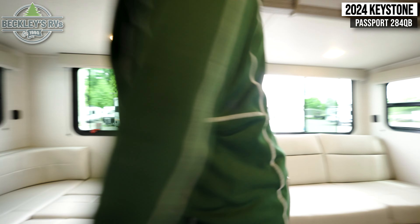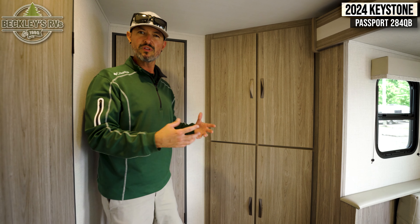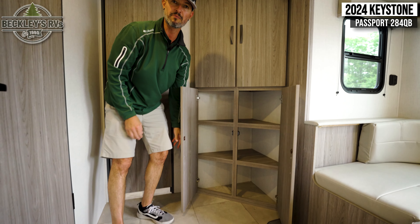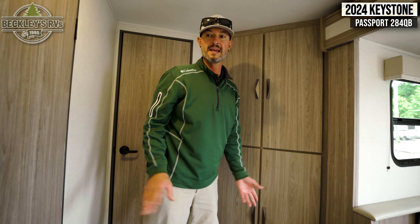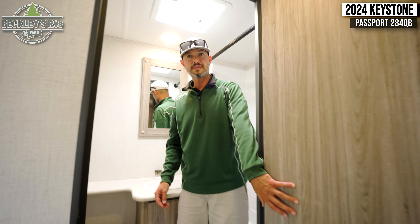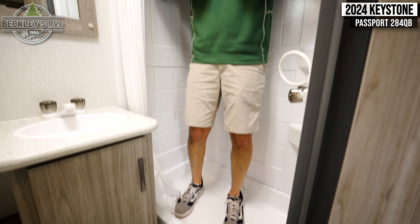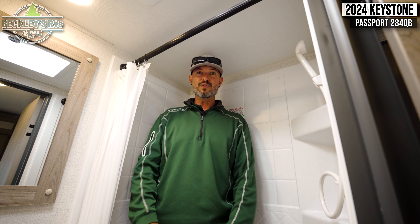Moving to the back, I really dig this angle cabinet. So many floor plans in the past have this big area trying to maximize interior storage, but then it just closes off and feels tight. We have a nice corner closet or pantry — whatever you may choose — with plenty of space. Opposite this is our bathroom. For the size of the camper, it gives you everything you need: extra counter space, medicine cabinet, storage underneath, and a shower with plenty of elbow room. And don't forget — instant water, so lots of long hot showers are capable in this camper.